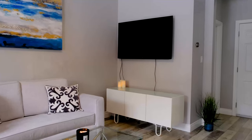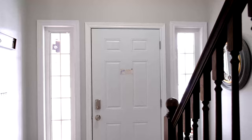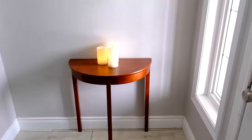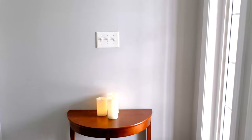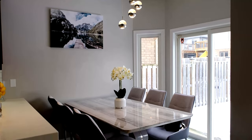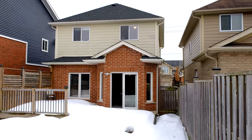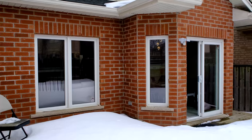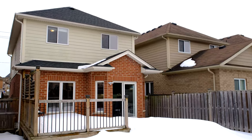As you make your way in through the main door, you're welcomed by a large foyer with two windows bringing in lots of natural light. The dining room is ideal for entertaining family and friends, with easy access to the fully fenced backyard and a large two-tiered deck, perfect for summertime barbecues.